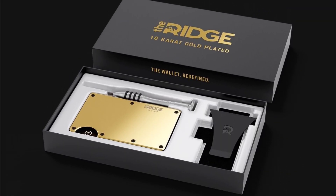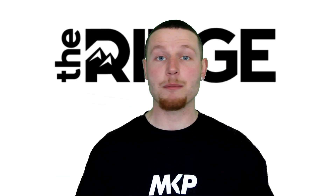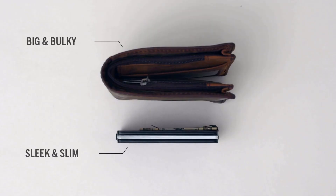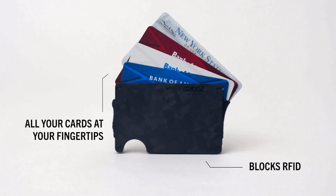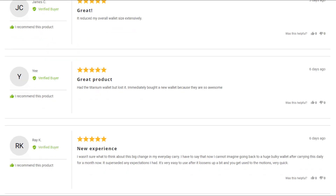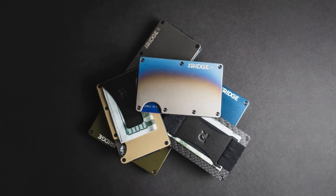Not only does the look and design speak for itself, but the packaging is next level too. When it comes to giving a gift — or even gifting yourself when you deserve it — that's a win. The whole wallet is the exact size of a credit card and you access the cards by pushing up from the bottom. 40,000 five-star reviews don't lie, and there's a lifetime warranty on each wallet.